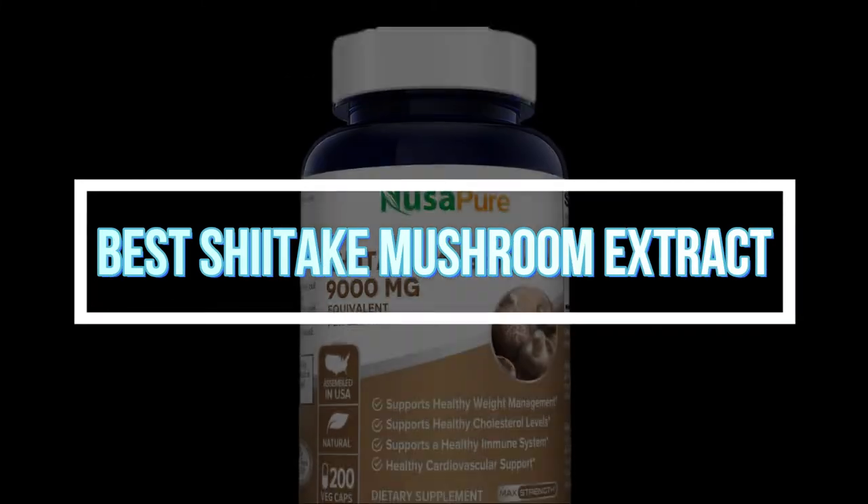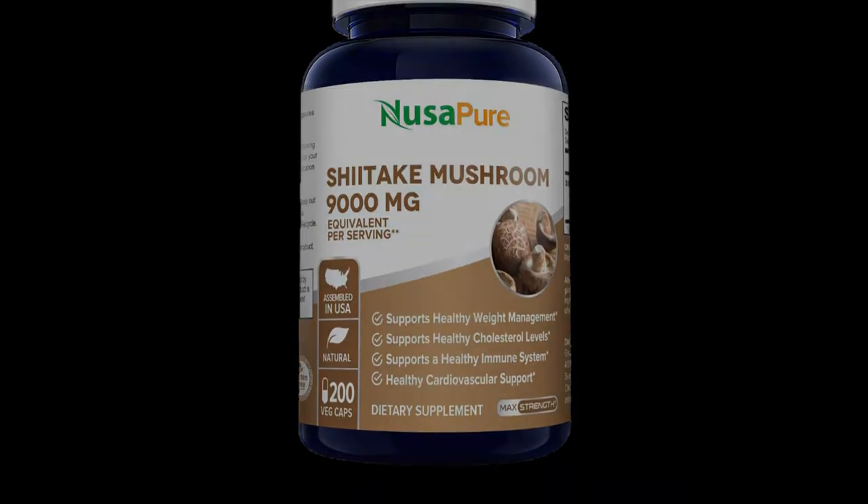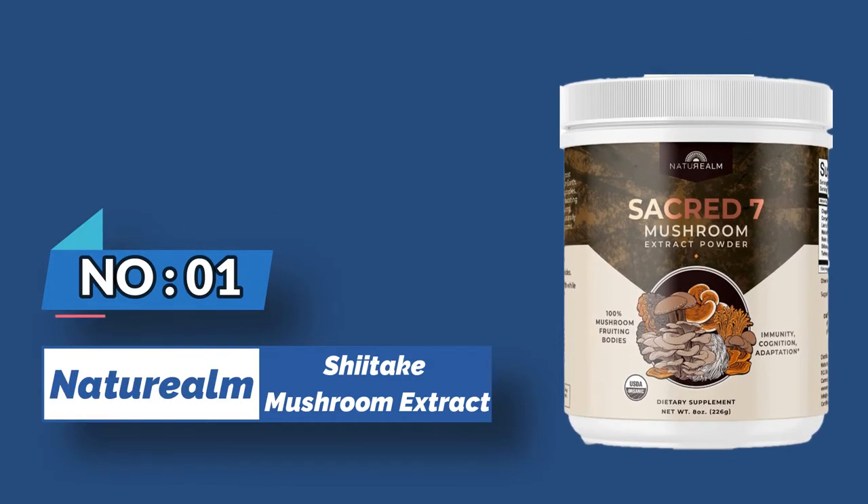Best shiitake mushroom extract. Number one: NaturalM shiitake mushroom extract.